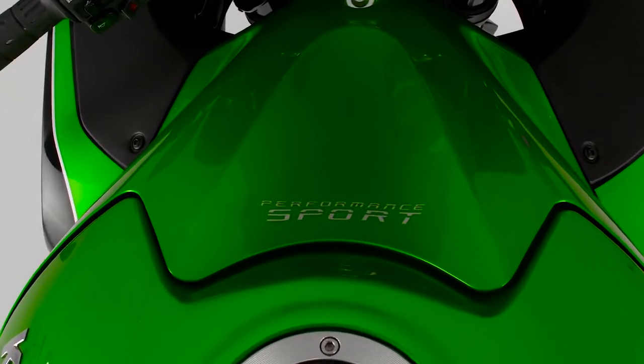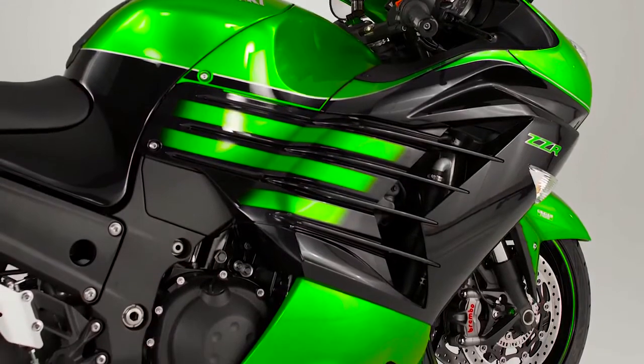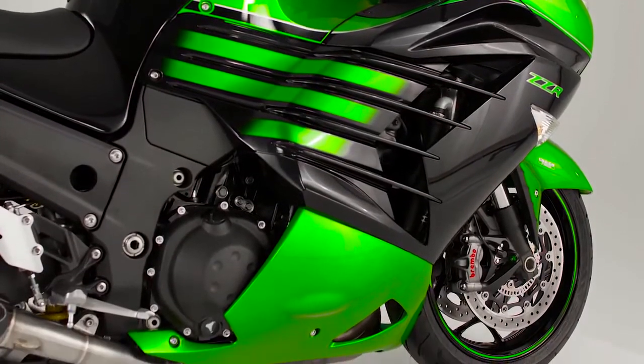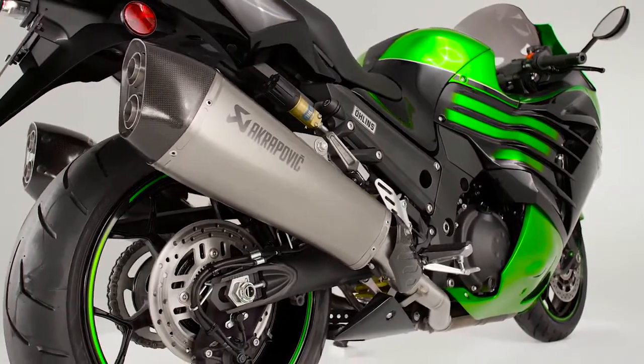With the uprated 1441cc machine complying with the new Euro 4 regulations, while continuing to deliver an incredible 200 PS at peak power.